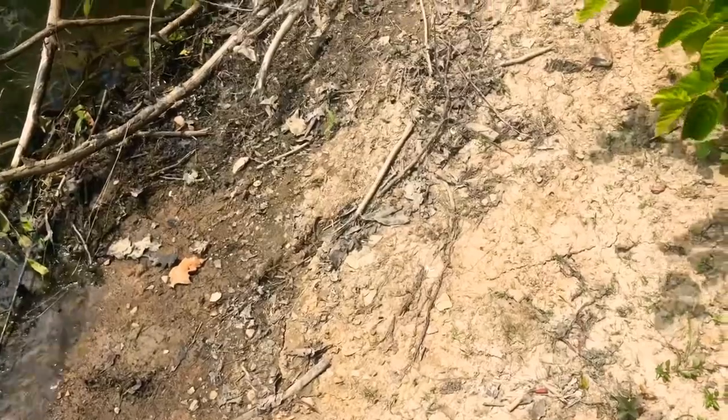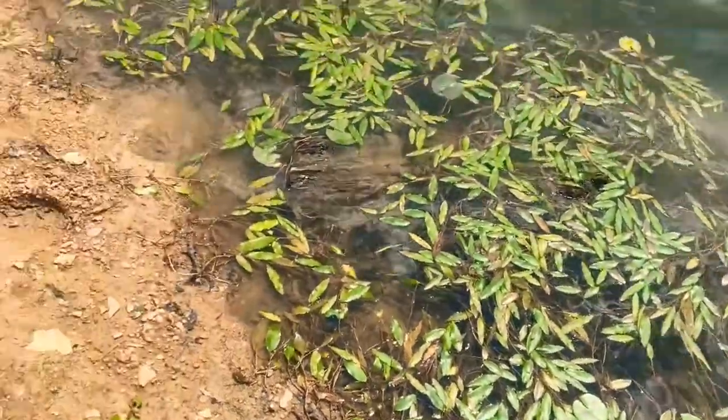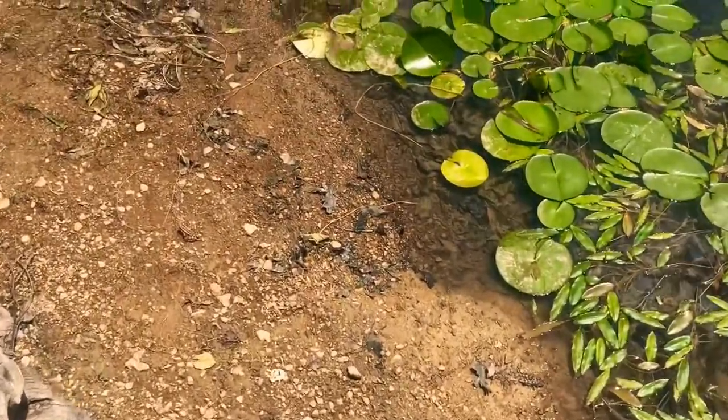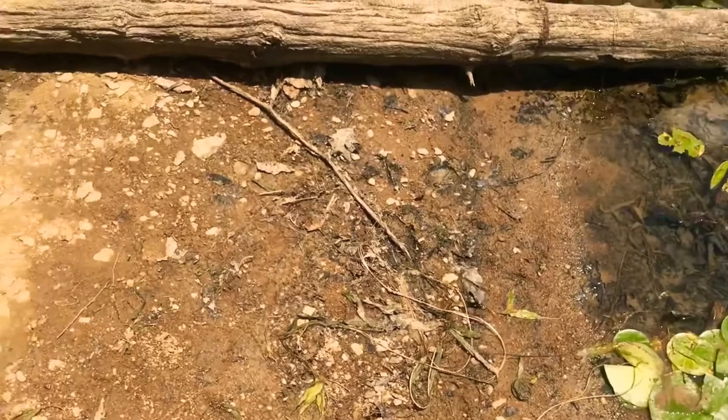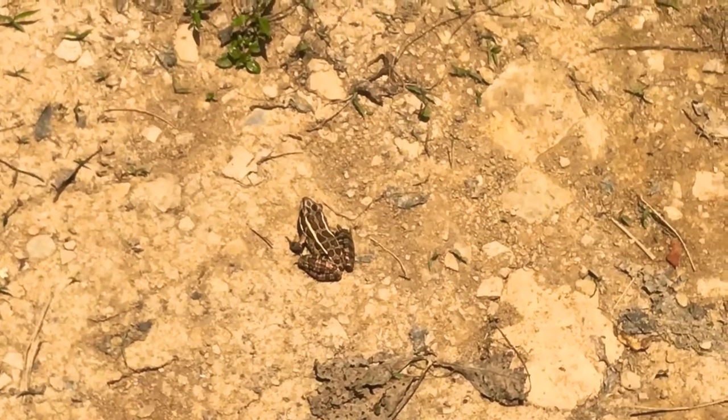There's just one person on the river cleaning up trash. Could do this the rest of your life and not even make a difference, but it's the thought that counts. It's a nice little leopard frog. Make a really cool sound at night.